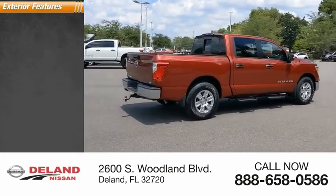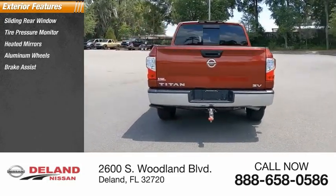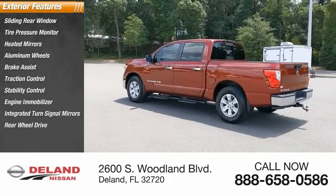Here are some of this vehicle's great options: sliding rear window, tire pressure monitor, heated mirrors, aluminum wheels, brake assist, traction control, stability control, engine immobilizer, integrated turn signal mirrors, and rear-wheel drive.